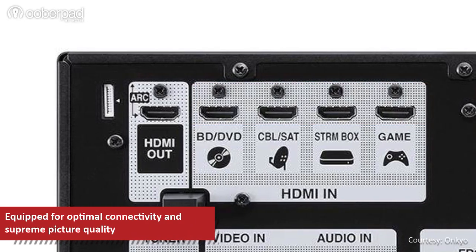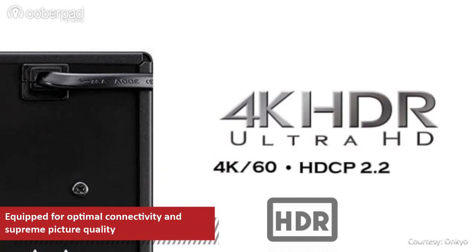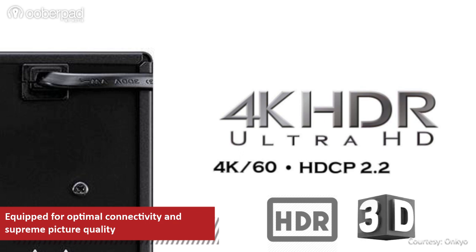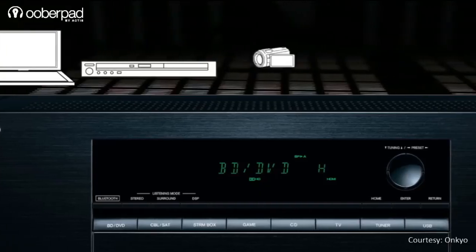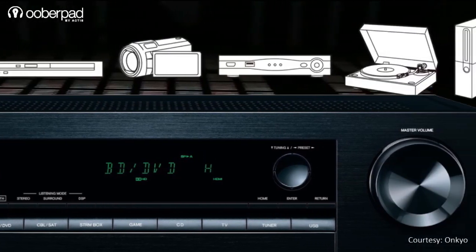The HDMI inputs support 4K 60Hz full-rate passthrough, HDCP 2.2, HDR, 3D support, DeepColor 36-bit and XV color technology to deliver superior picture quality. You can easily connect your Blu-ray player, cable or DTH boxes, laptop and gaming consoles etc.